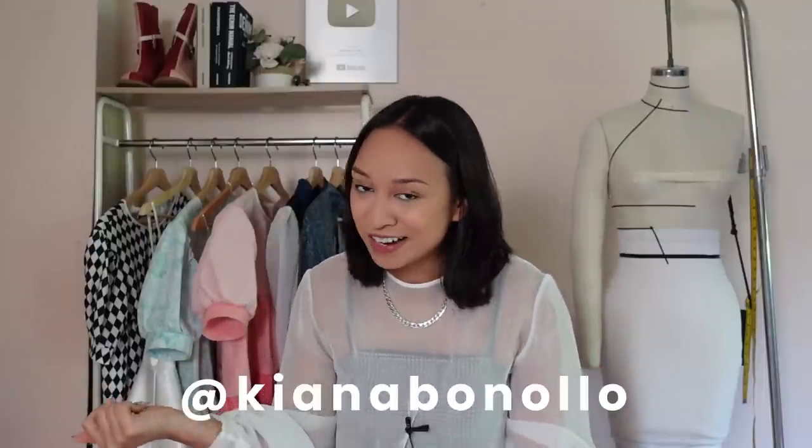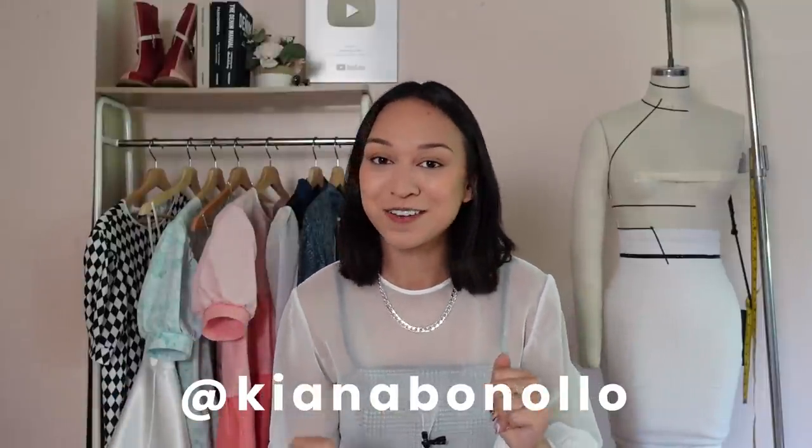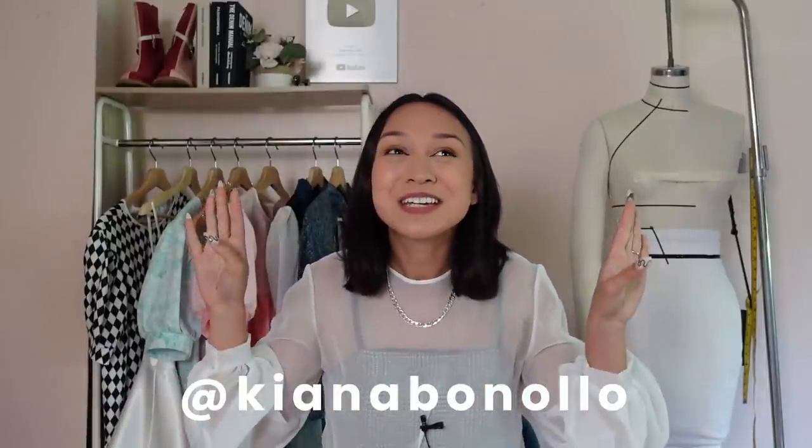Hello, welcome back to my channel! If you're new here, my name is Kiana — I do a lot of sewing and fashion videos. Today we're going to be kind of making my engagement party dress. When I say 'kind of,' I mean we're finalizing the design, grabbing all the materials and fabric, and prototyping — everything from concept to construction of the prototype, just not the final dress.